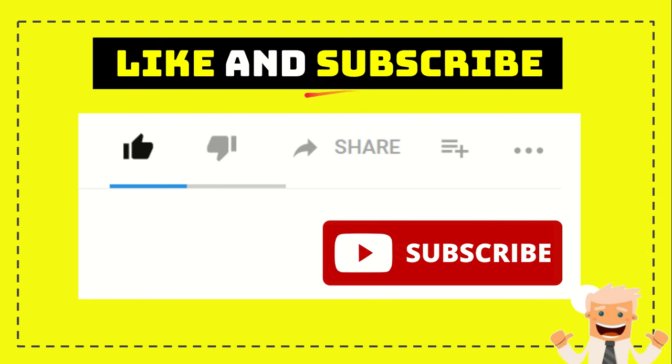Thank you so much for watching this video. If you find this video very useful, you can help this channel to grow by subscribing. Click the subscribe button and like this video. And if you want to share it with your friends, just go ahead and click the share button — you can share it to any social media that you wish.